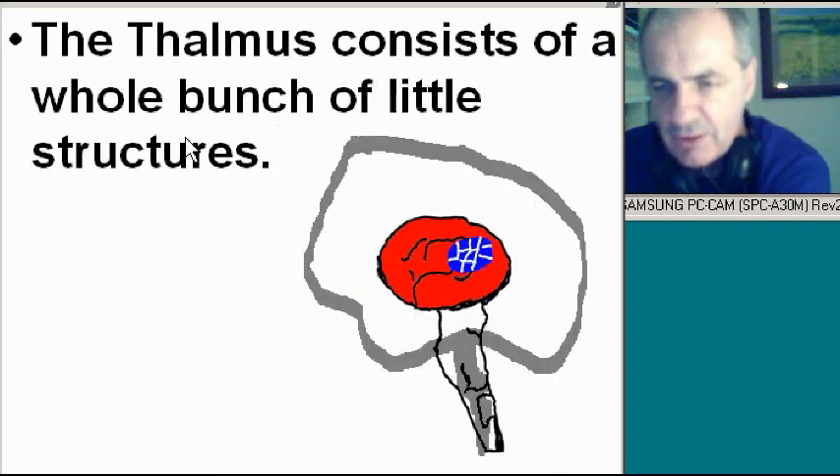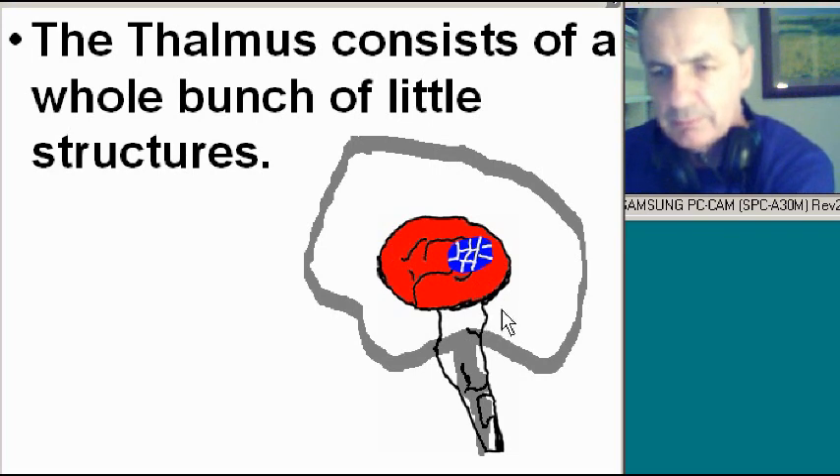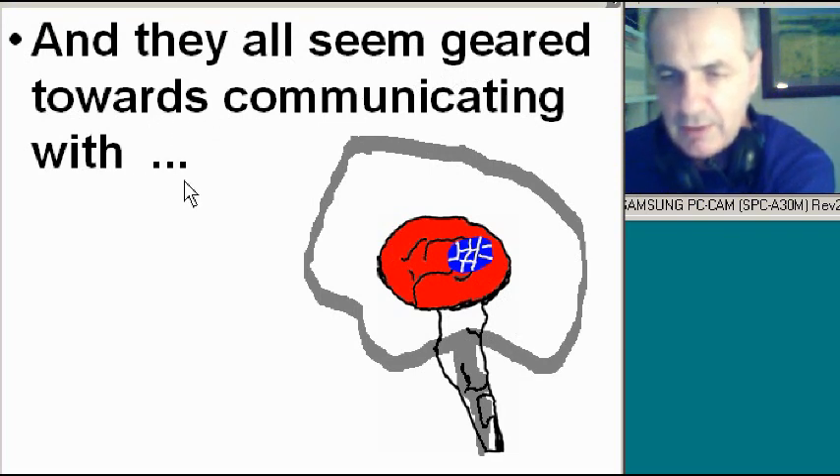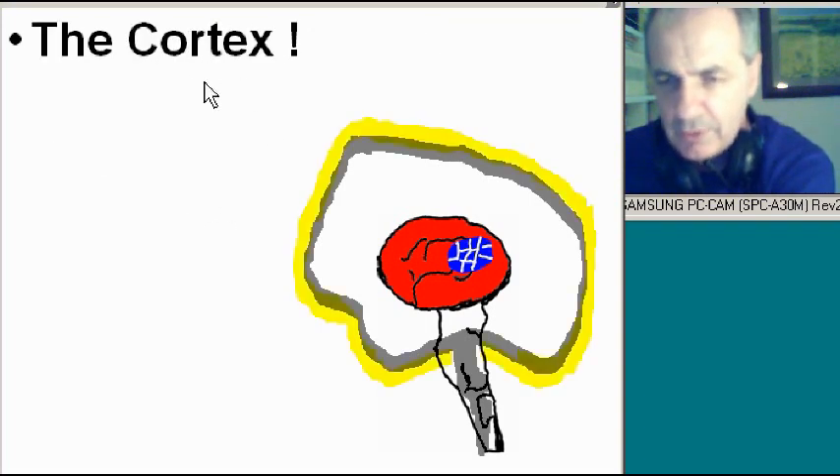The thalamus consists of a whole bunch of little structures. The thalamus in our brain consists of a whole bunch of little structures — and there they are. They all seem geared towards communicating with the cortex — the yellow guy, the perimeter of the telencephalon. So all these little structures want to communicate with the cortex.